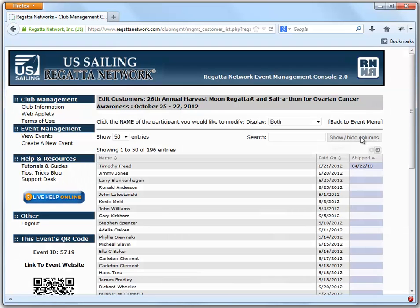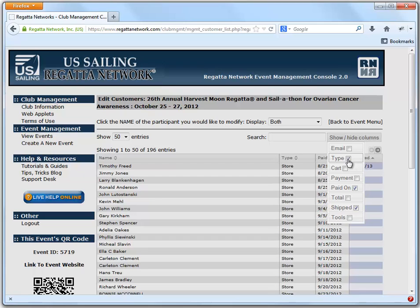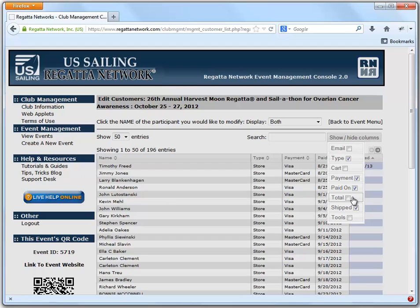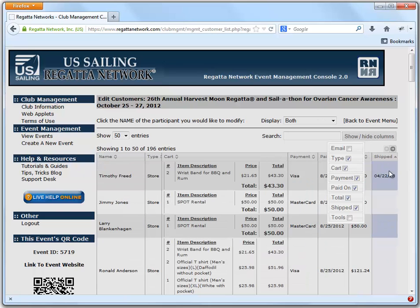You can also select which columns you want to see, so you can find out if they're a storefront or an entrant, what their payment type was, when it was shipped, the total if you need that, or you can actually view their entire cart.